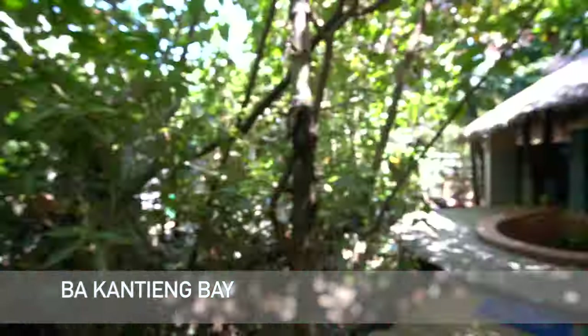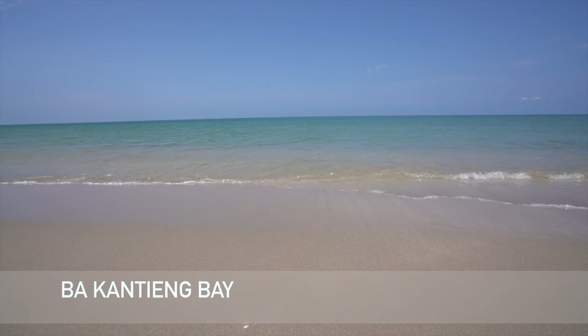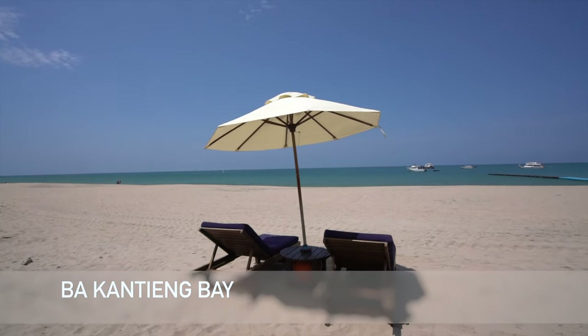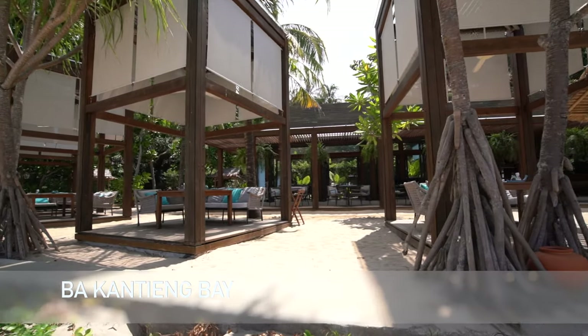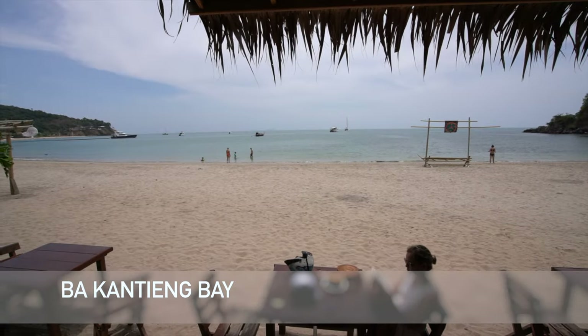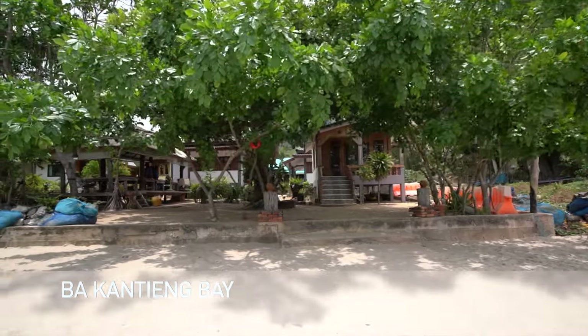Heading even further south down the island of Koh Lanta, we've now arrived at Kantiang Bay. Kantiang Bay is a two-kilometre stretch of beautiful wide beach hemmed in by jungle headlands, making it one of Koh Lanta's most beautiful beaches. And as a bonus, you won't find too many crowds here, so you can really feel like you have a whole tropical beach to yourself. The accommodation along Kantiang Beach is more high-end and five-star resort, so if you want a real luxury experience, these are the resorts to go to. There are limited budget places to eat, drink and stay along this beach, but the beach is beautiful. Swimming is good and there are a few trees lining parts of the beach offering shade.